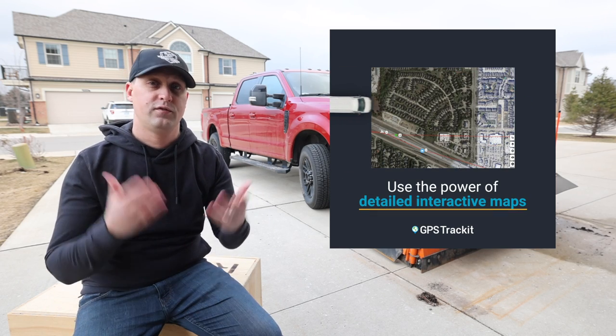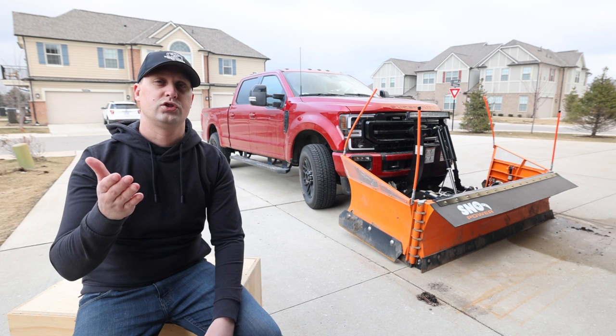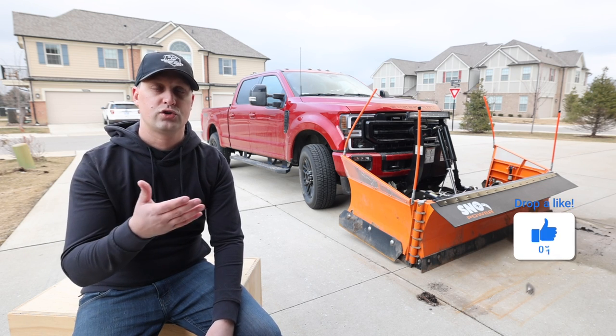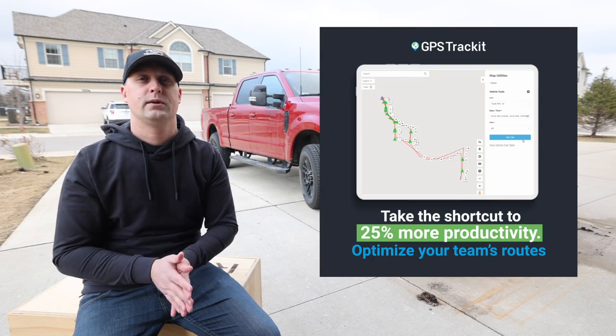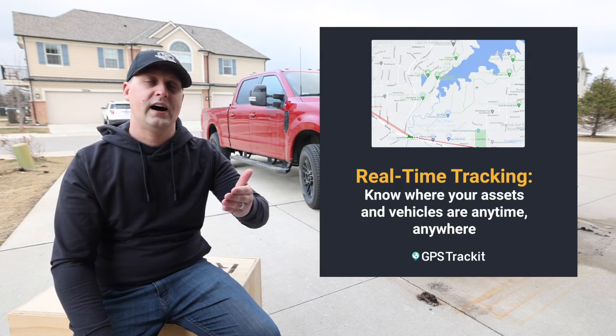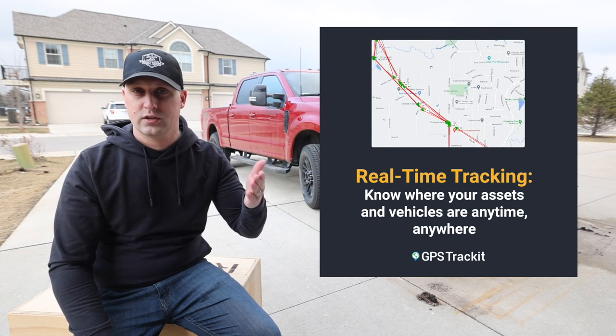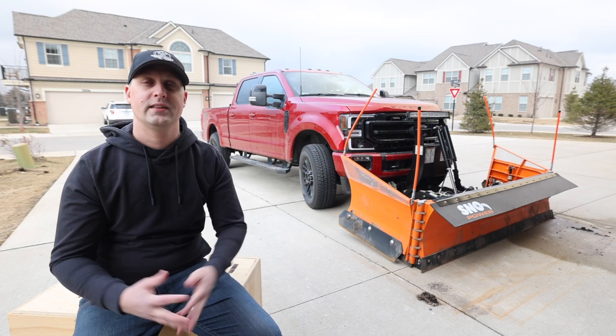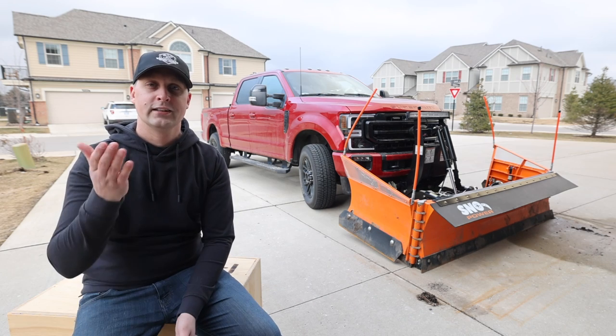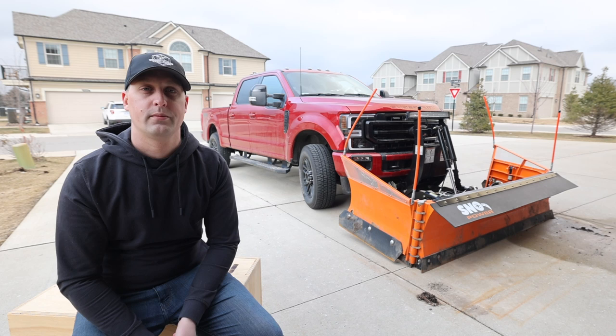Now, if you're just starting out in your lawn and landscaping company and maybe you only have one truck, this topic might not resonate as much as it would for somebody who has two, three, four, five — maybe a dozen or two dozen vehicles in their fleet — where you want to start keeping track of all of your equipment with a lot of moving parts.